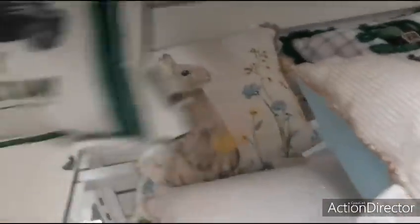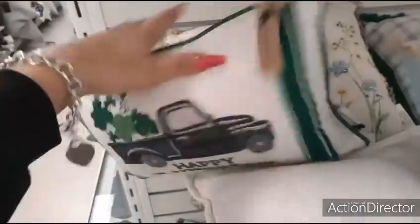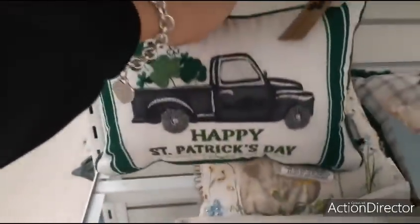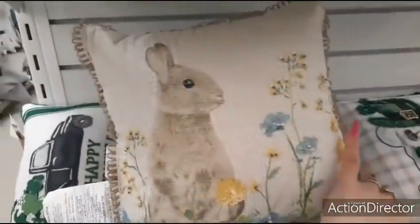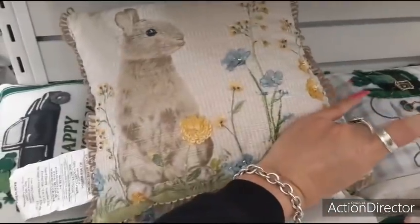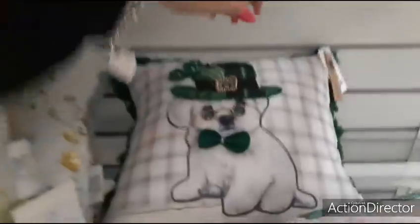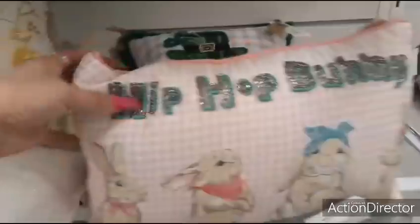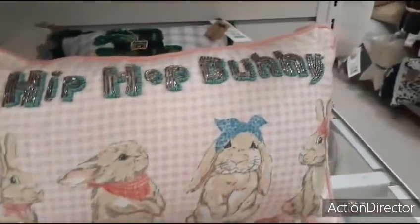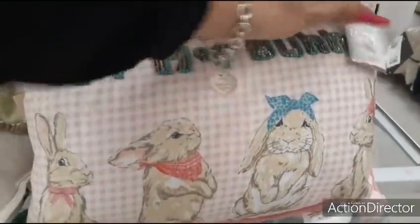I want to show you this little — Happy St. Paddy's Day — $7.99. This thing is tiny. These are like little mini pillows. $9.99. Little doggy — $9.99. This is cute — Hip Hop Bunny. $9.99.